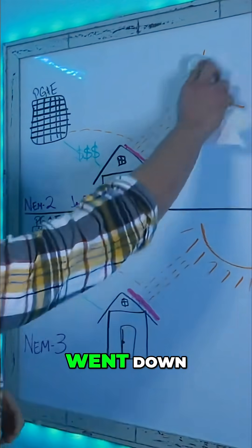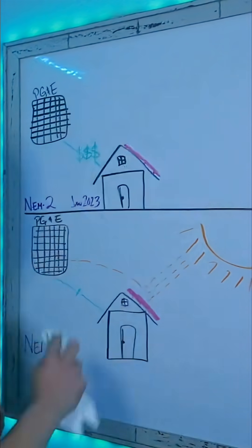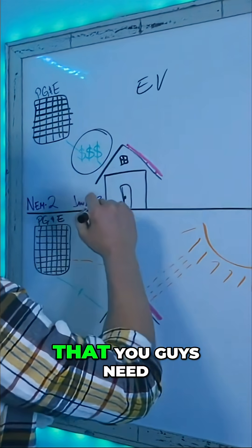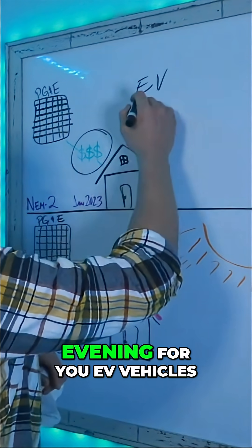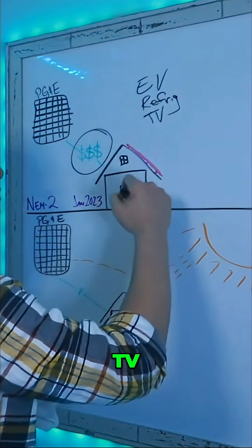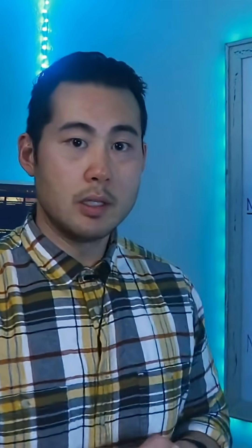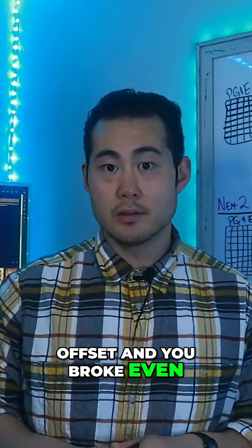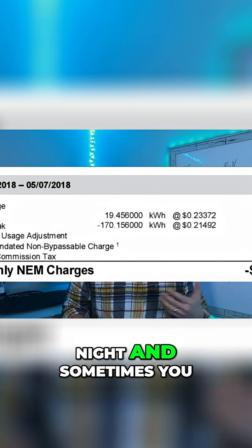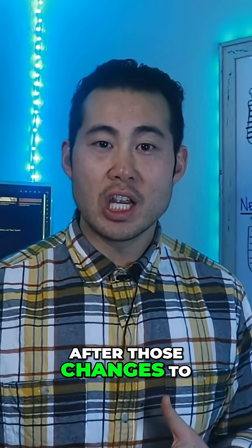Then when the sun went down and your home is no longer producing solar energy, these credits were able to offset the energy you need to use during the evening — for your EV, your refrigerator, TV, and pool pump, things like that. It was able to offset and you broke even, and oftentimes your credit would still exceed the amount that you use during the night, and sometimes you would even see negative charges on your PG&E bill.